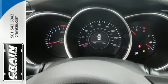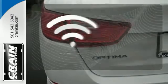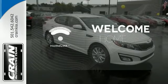Safety is a priority with heated mirrors, advanced airbags and vehicle stability management. Program garage door openers, gates and lighting systems with HomeLink.